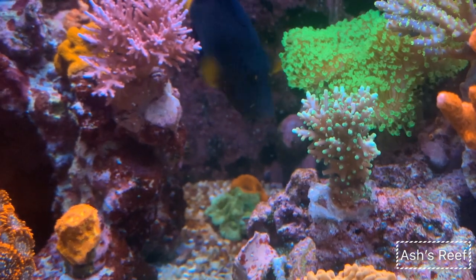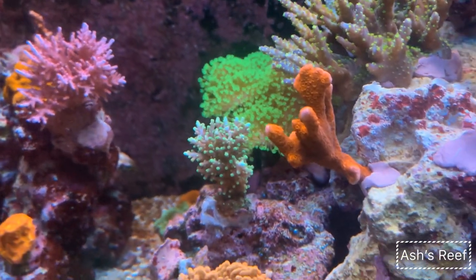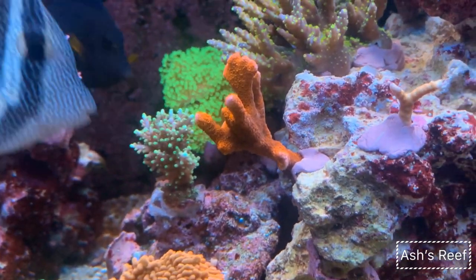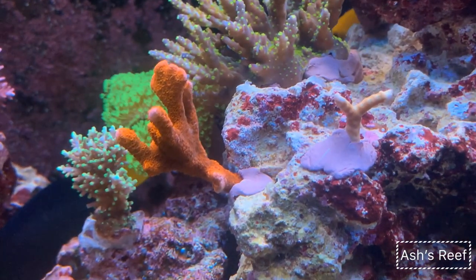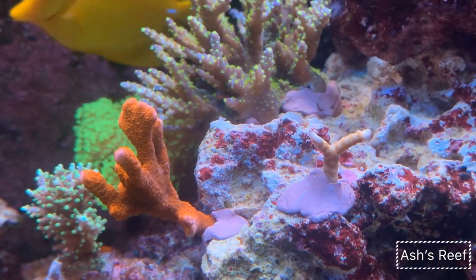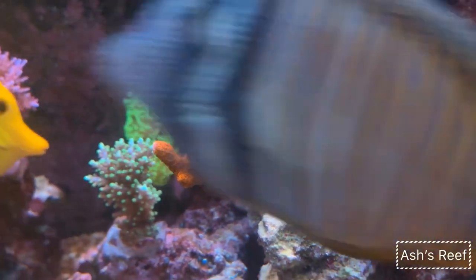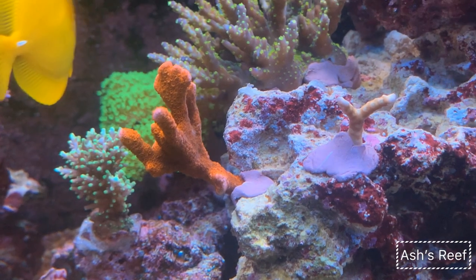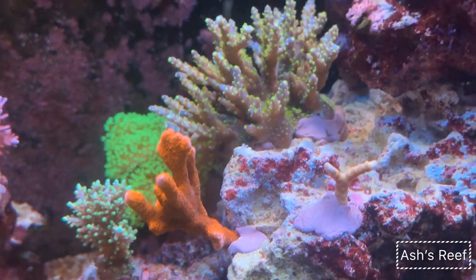Up here is the Needle in the Haystack acro, almost doubled in size since I bought it from my friend. The Red Digitata was gifted by a local reefer here, and right beside it is the Anacropora from Reef Raft. It's a very slow grower, but it's hanging in there, doing its thing and growing — so that's amazing.